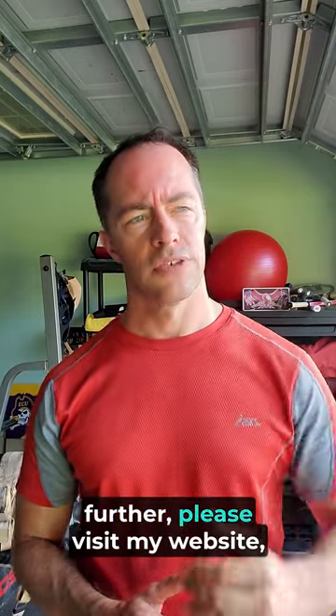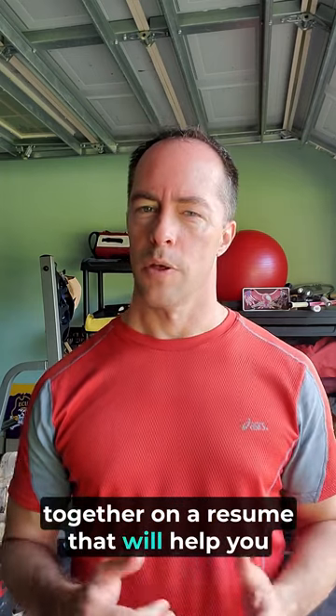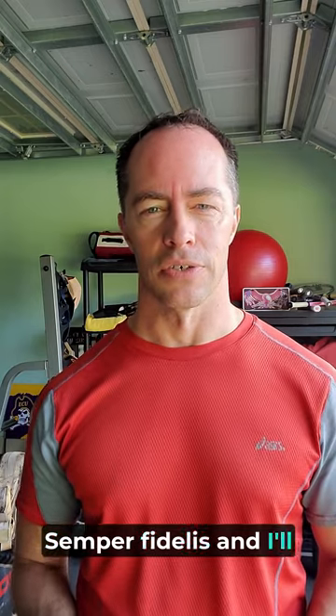I hope these steps are helpful to you. If you'd like to work with me further, please visit my website, themajordata.com, and we can work together on a resume that will help you with these things and many more. Semper Fidelis, and I'll talk to you later.